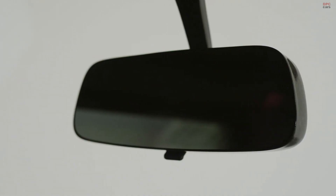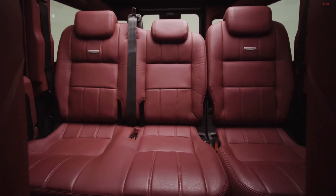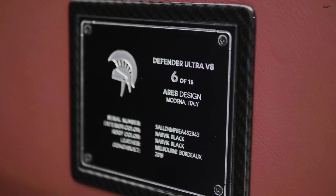Ares also added some visual upgrades, removing any visible body bolts and widening the Defender. It also features carbon fiber goodies, LED headlights, and new circular LED taillights.